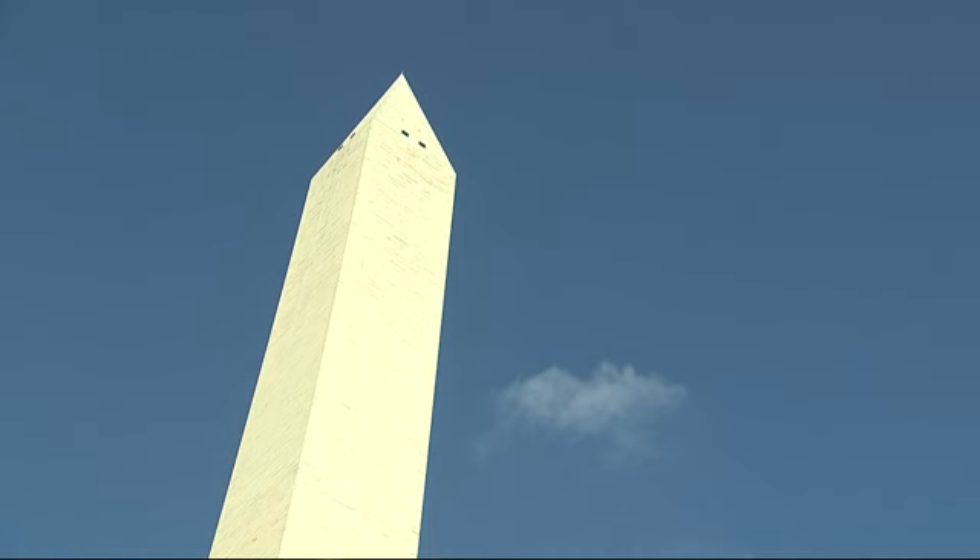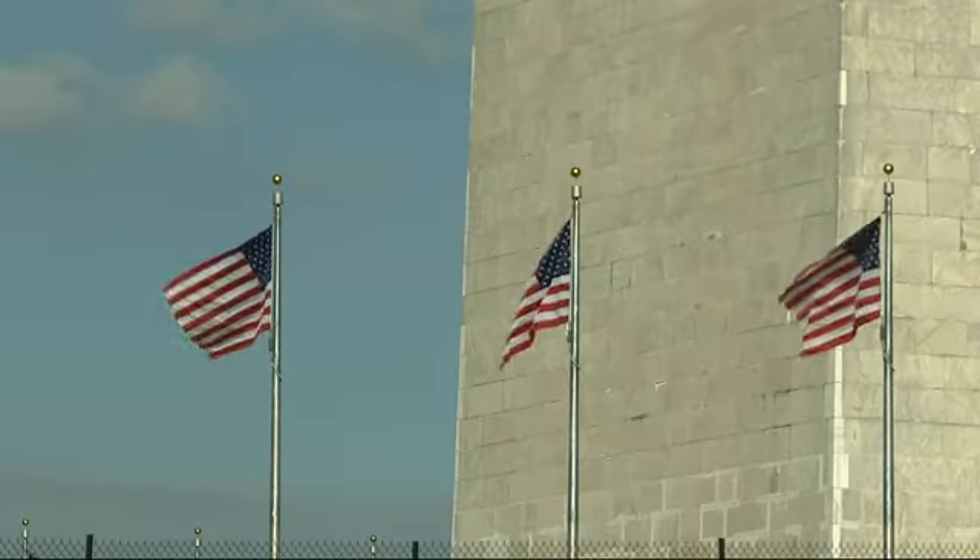The Civil War came along shortly after that and the monument sat incomplete for about 22 years. Congress finally stepped in in 1876, took over the project, and gave it to the Army Corps of Engineers to finish. It was declared completed in 1884 and opened to the public in 1888.